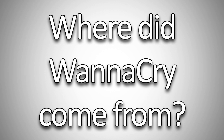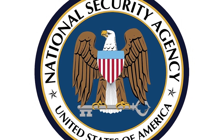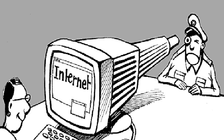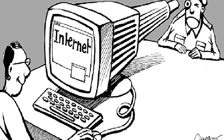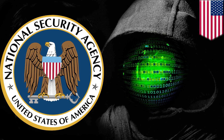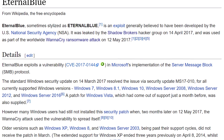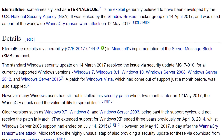So where did WannaCry come from? Initially, the National Security Agency in the United States had compiled a list of Windows exploits to use for security's sake — their own means if they wanted to infect a system. That data, in a case of digital karma, got hacked and dumped by a group known as Shadowbrokers. One of those exploits, known as EternalBlue, is what is supposed to have been used by WannaCry ransomware to infect computers worldwide.